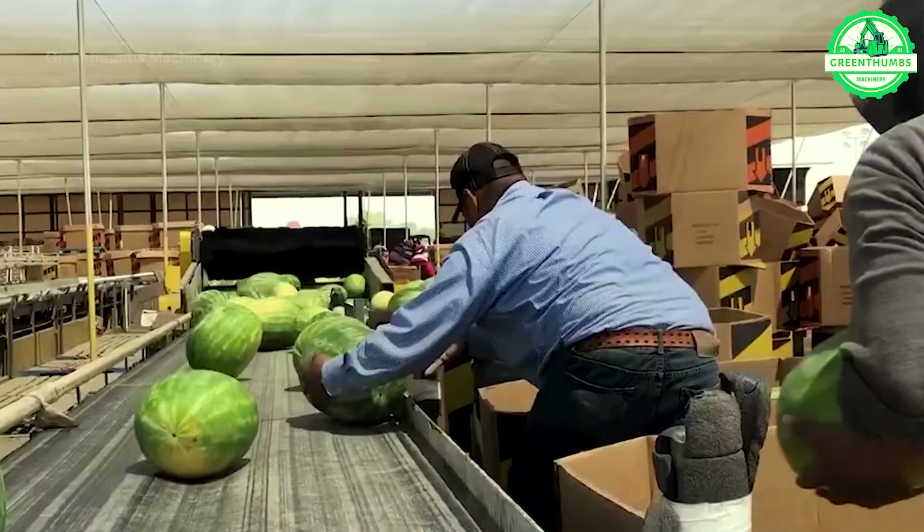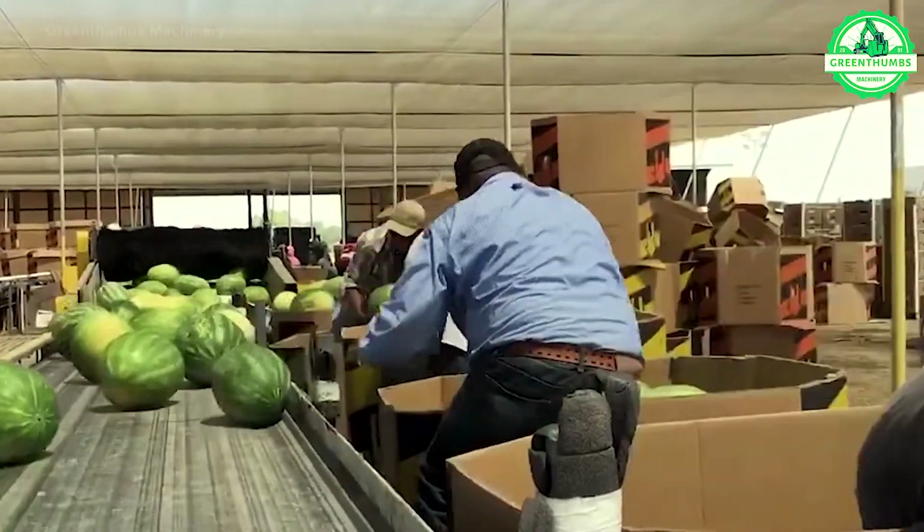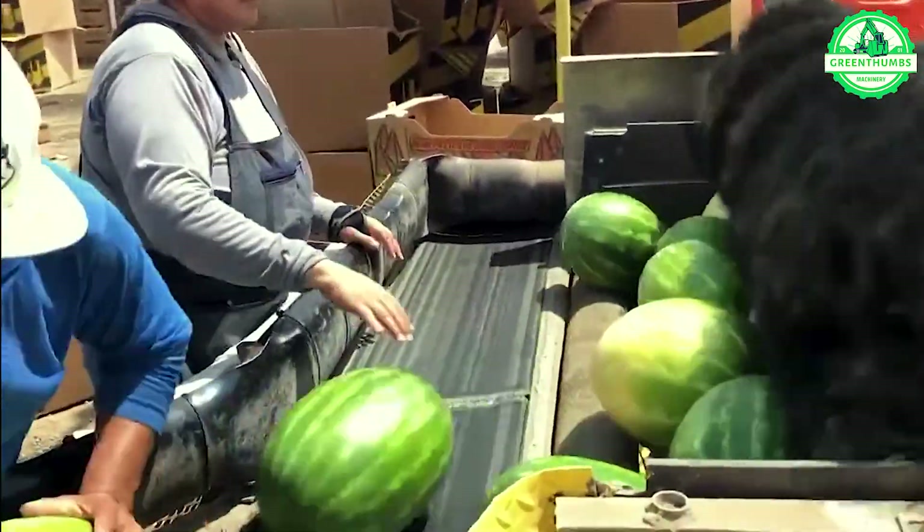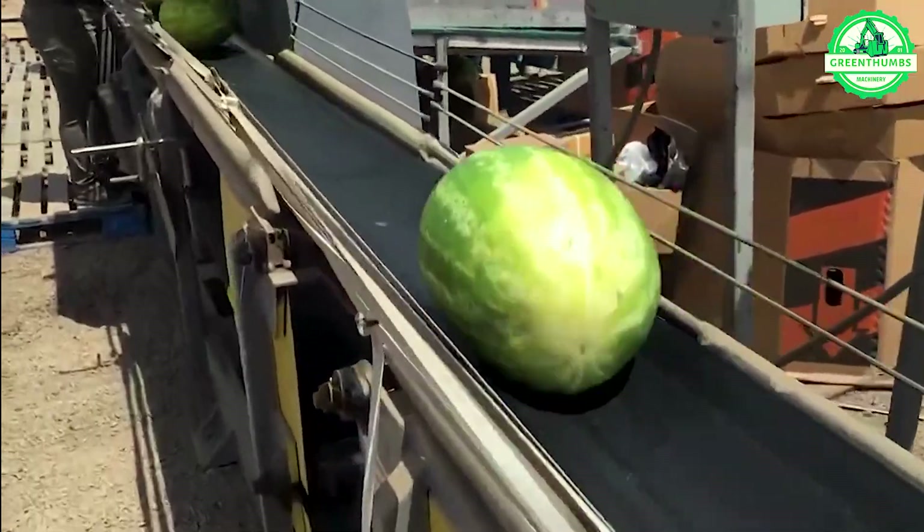The watermelon harvesting process involves cutting ripe watermelons from the vines, inspecting them for quality, loading onto transport vehicles, and storing in cool, dry environments.